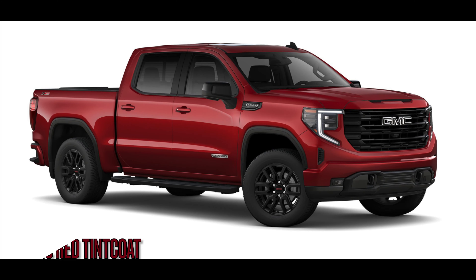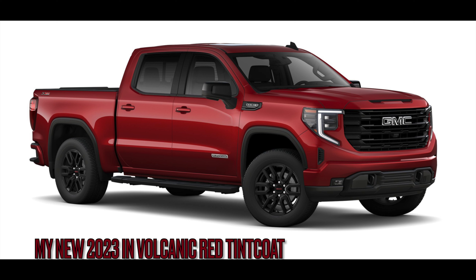Canyon Red Tintcoat is no longer available — it's been discontinued. But the dealer said the replacement color, Volcanic Red, is basically the same with a different name. It might even have a deeper, more candy-apple cherry look to it.